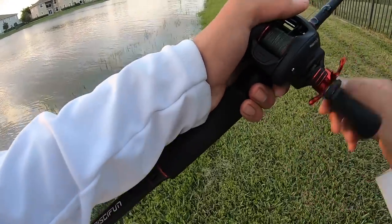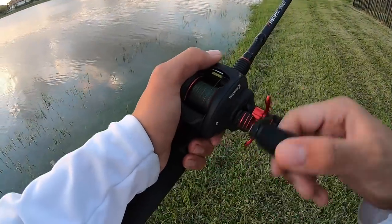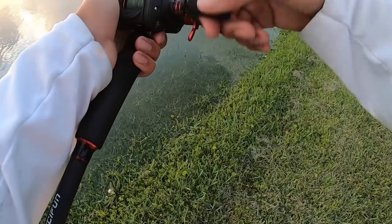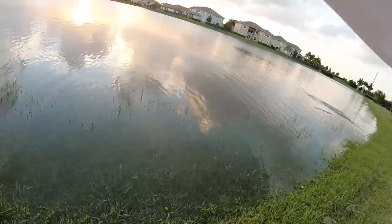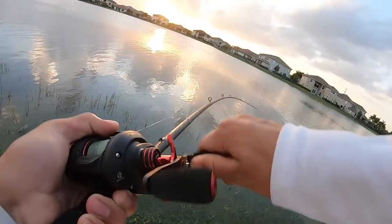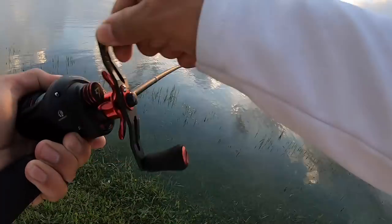Oh wow, spooked something big. There — oh, he missed it. Got him, got him — good fish! What is that? Oh my god, it's a big bass!